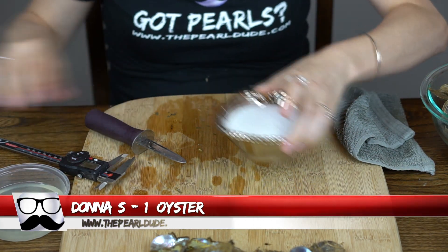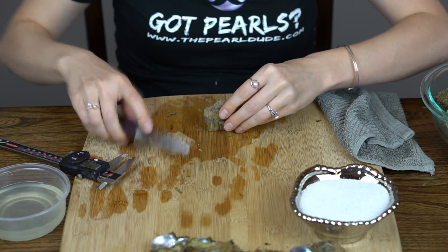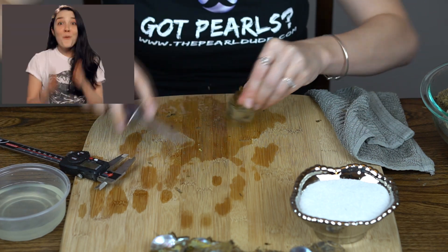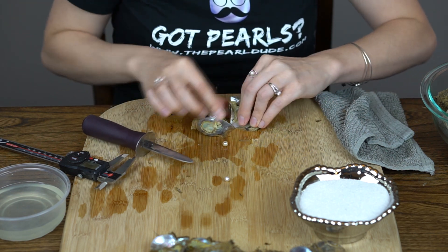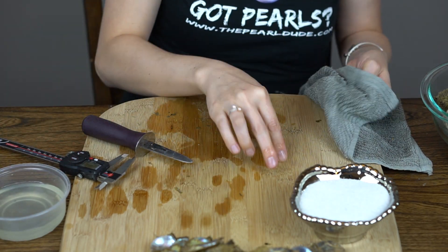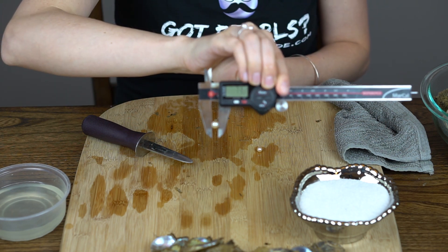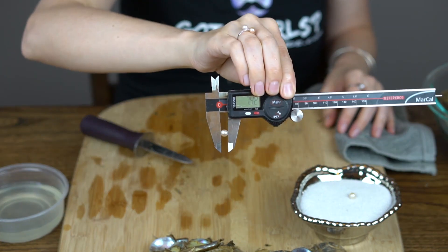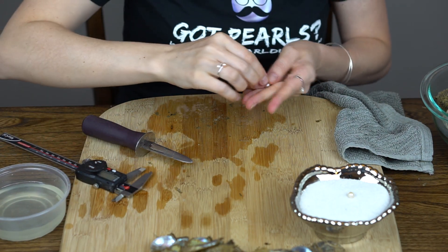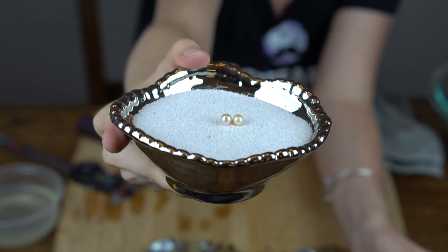Next order is for Donna. We're going to open one. Oh — twins! So there's the other one, the first one kind of rolled out right away. Beautiful — they're like creamy, kind of champagne twins. Gorgeous. 7.3 on that one, and your second one is 7.42. One's a little more gold, that first one. Beautiful. Congratulations on the twins.